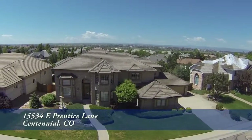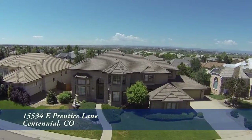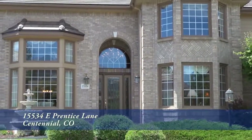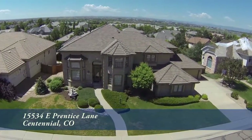This light and bright estate home in prestigious Piney Creek Estates has been gorgeously remodeled and impeccably maintained. Absolutely nothing left to do but enjoy the mountain views off the new zero-maintenance deck with detachable awning.